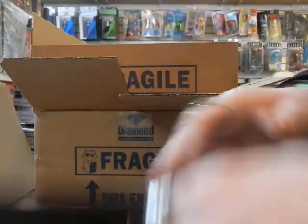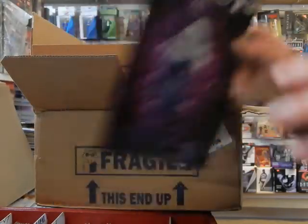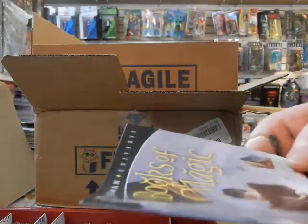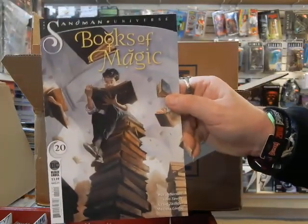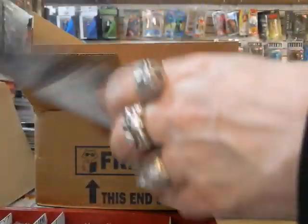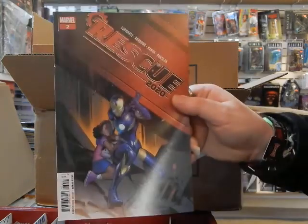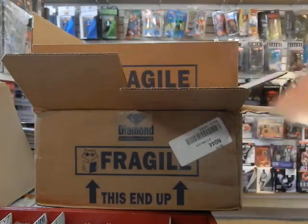Got Mercy number three — this is cover A, so this copy will be set aside for one of my customers. Sandman Universe: Books of Magic number 20 — make sure a couple of those copies get set aside. Rescue 2020, this is the regular A cover. Look, she's got the helmet on — you don't have to see her face. This isn't a beauty pageant; we don't need to see your face, do your job.